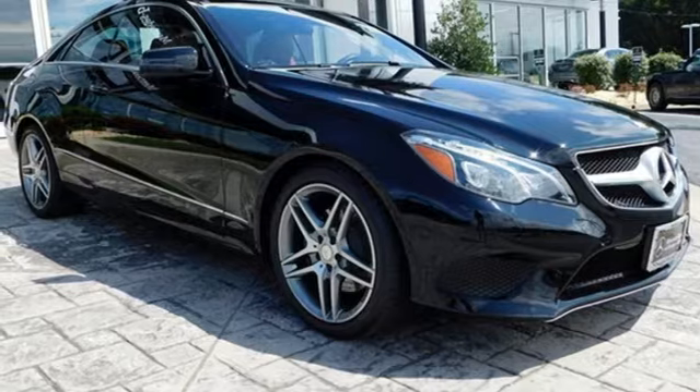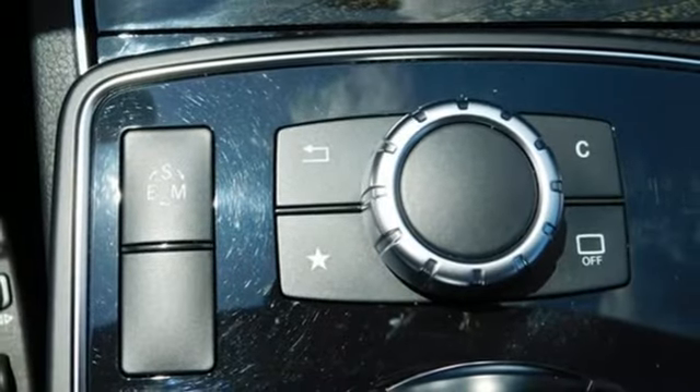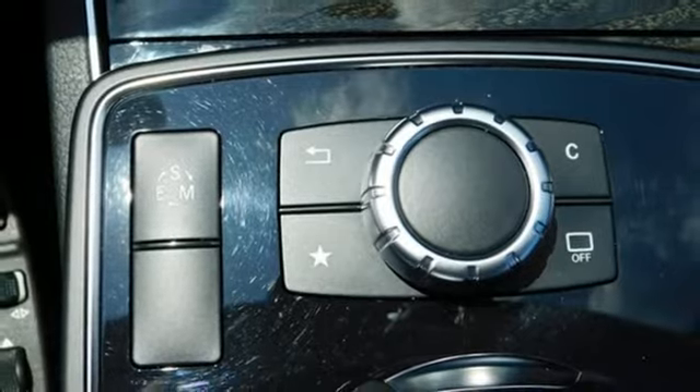4MATIC four-wheel drive with traction control, DVD audio, dual zone climate control, four-wheel analog disc brakes, active lane departure, and power heated mirrors.